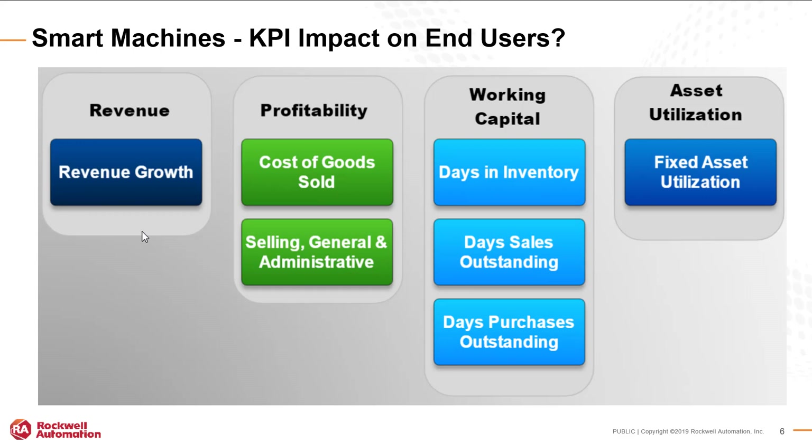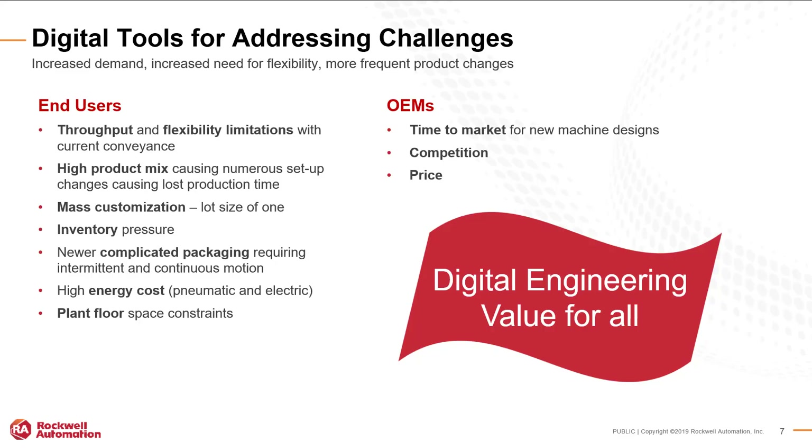End users are looking for machines with lower downtime so they are able to produce more. By providing key point indicators, we can provide insight into how much is being produced and how much is being wasted. Some of the key indicators that impact end users are revenue, profitability, working capital, and asset utilization. Challenges faced by end users are typically throughput and flexibility limitations, high product mix causing numerous setup changes, mass customization, inventory pressure, newer complicated packaging, high energy costs, and plant floor space constraints. Challenges for OEMs are time to market for new machine designs, competition, and price.